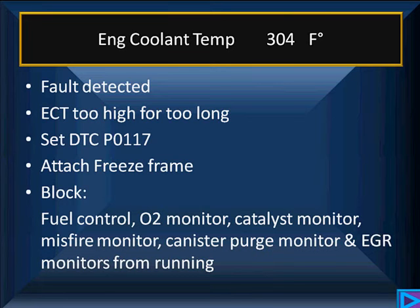These are simple codes, but what this is going to do is create a freeze frame. It's going to block fuel control from running. It's going to block the O2 monitor, the catalyst monitor, the misfire monitor, the canister purge, and the EGR monitors — they're all going to be stopped because they all require a defined temperature, and we've had a temperature sensor failure.